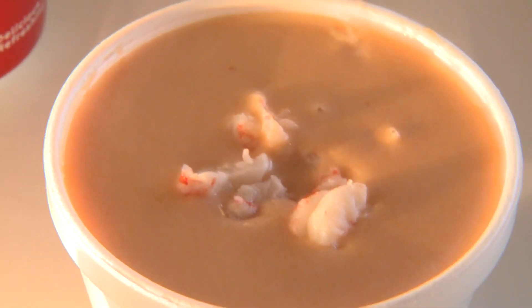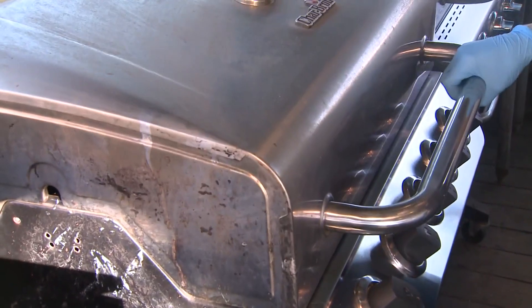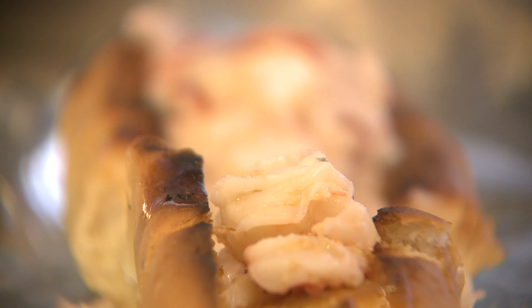Each item is done with flavor in mind. The roll is just perfect — the consistency, the way it toasts on the grill, the lemon, the butter, all fresh. And just the fact that we use the claw, knuckle and tail in the lobster.